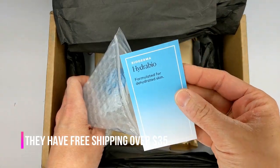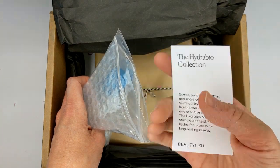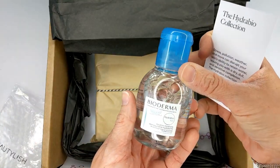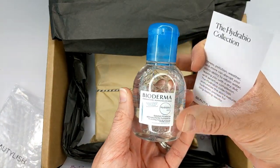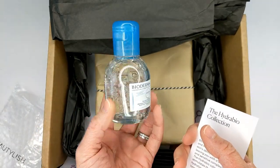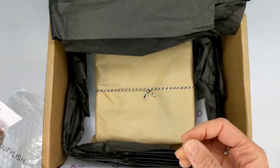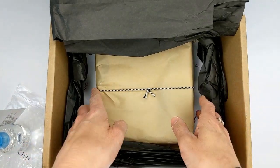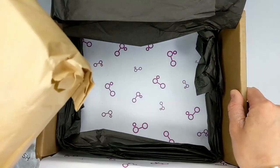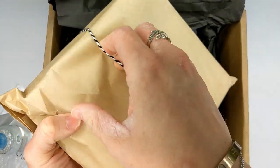They also included a Bioderma Hydrabio sample — formulated for dehydrated skin, which would be me. It's a micellar water. I've never tried this even though I hear great things about it, and this is actually a really decent sample size. I'm impressed with this company so far. Look at the way they package this — the box is super sturdy, really nice touches all the way around.